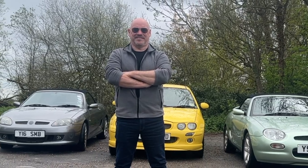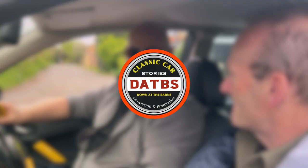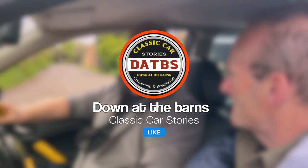Meet Andy Baldwin and his trio of classic MGs. Hello Andy, welcome to Down the Barns. Now you're a collector of MGs — why? Just because I was really sad to see the British brand disappear, so I've just hung on to them — a bit of nostalgia.